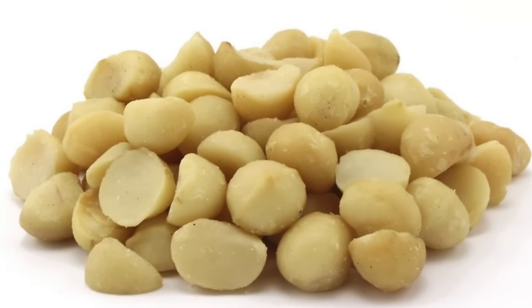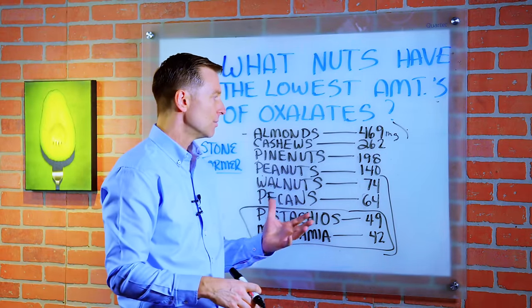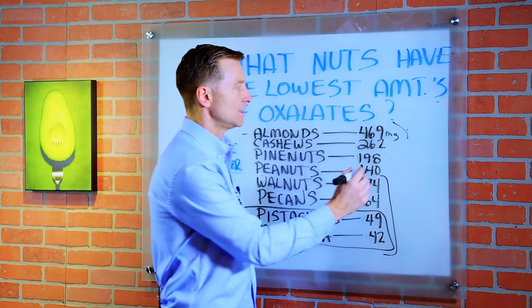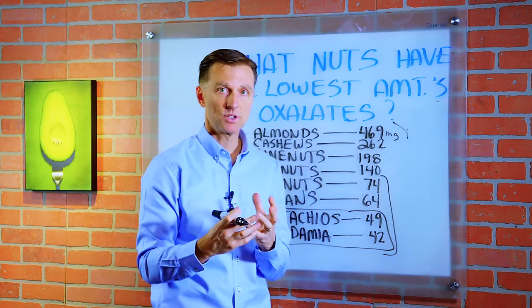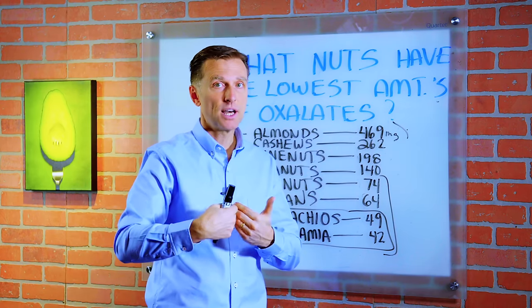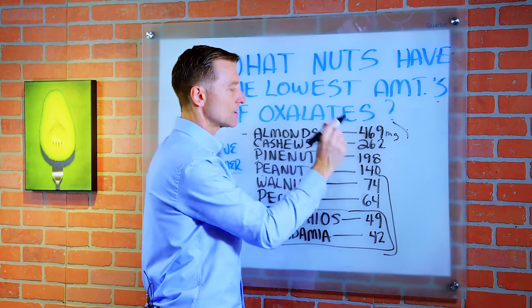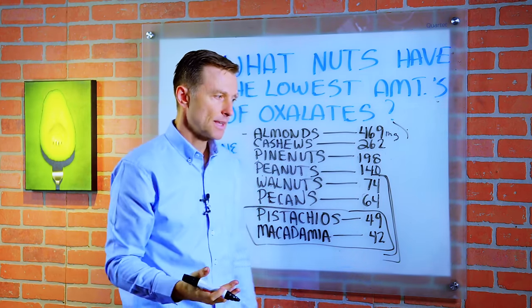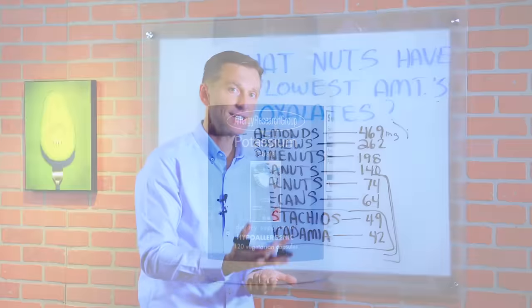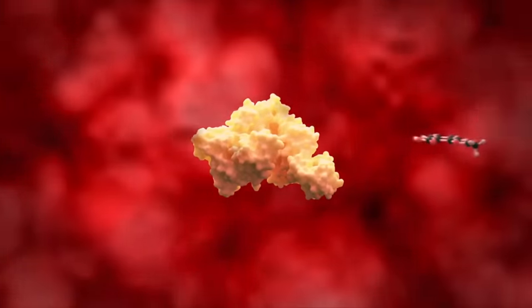These are pretty darn low. As a side note, there are other things you can do to minimize damage. For example, if you were to consume nuts and cheese together, the calcium in the cheese would bind with the oxalate and make it insoluble, which means it'll go right through the body through the digestive system and not absorb through the digestive tract, end up in your blood, and then in the kidney. So the goal is to keep your dietary amounts of oxalates the lowest possible.